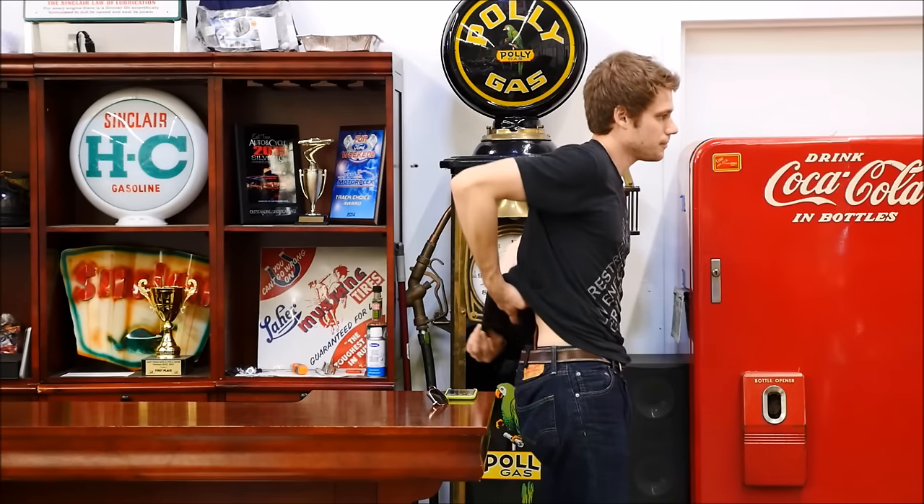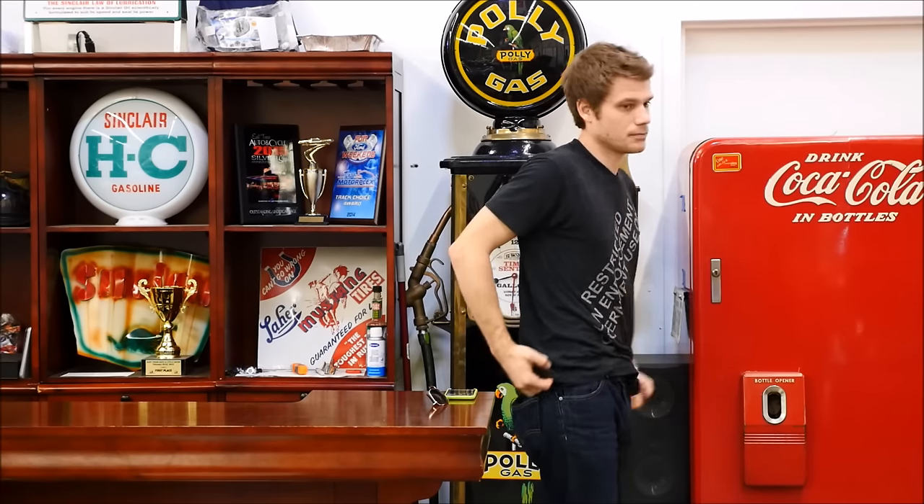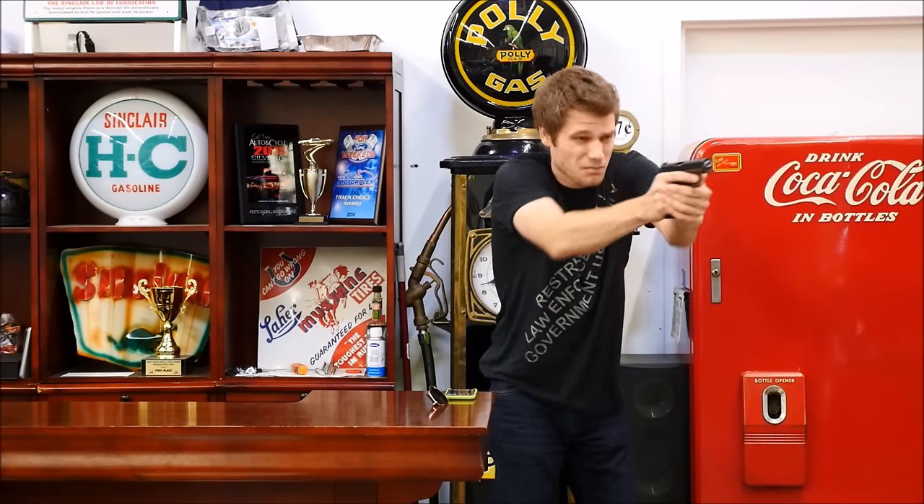I can also draw it, cock it, and get the gun into a fight very quickly if I had to. Although to be honest, I've never had to with this firearm, and I'm very thankful for that.